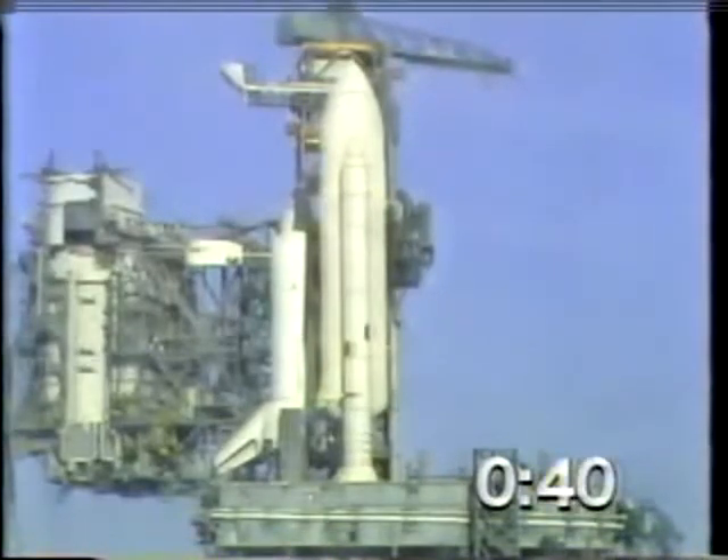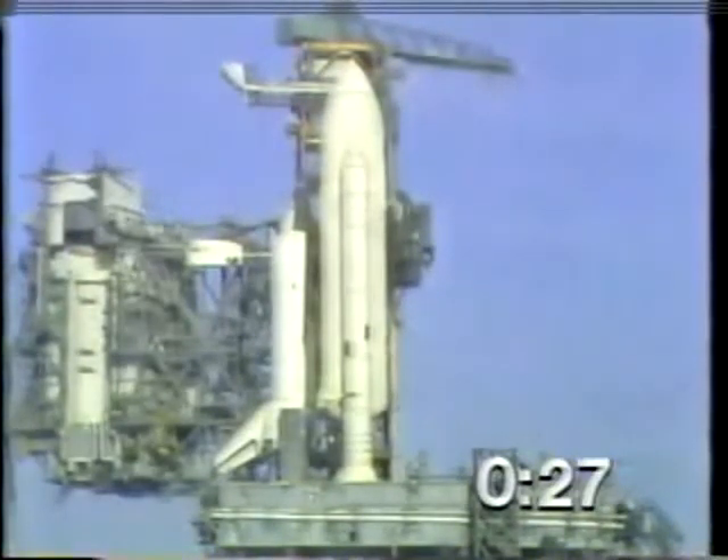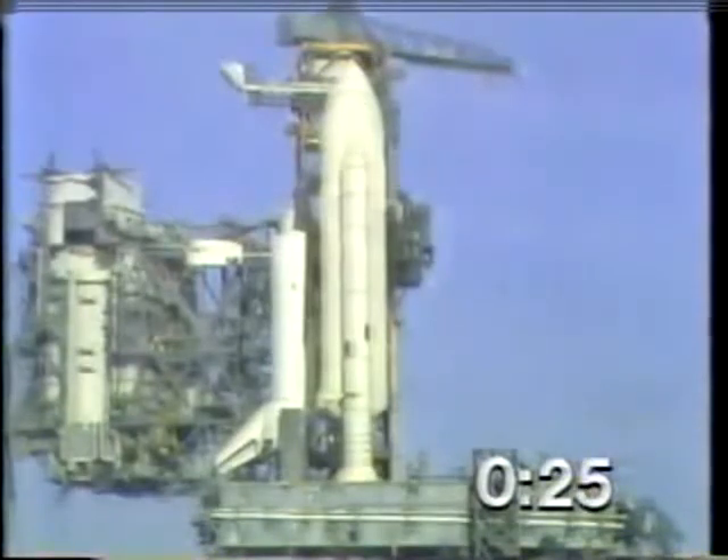T-minus 40 seconds and counting. The development flight instrumentation recorders are on. T-minus 35 seconds — we're just a few seconds away from switching to the redundant set sequencer. T-minus 27 seconds. We have gone for redundant set sequencer start. T-minus 20 seconds, and counting.